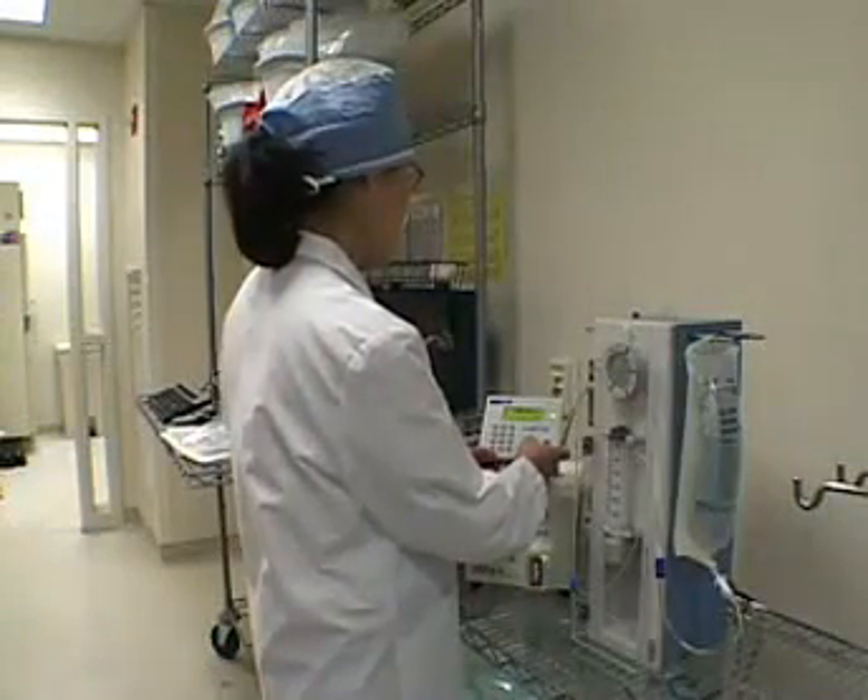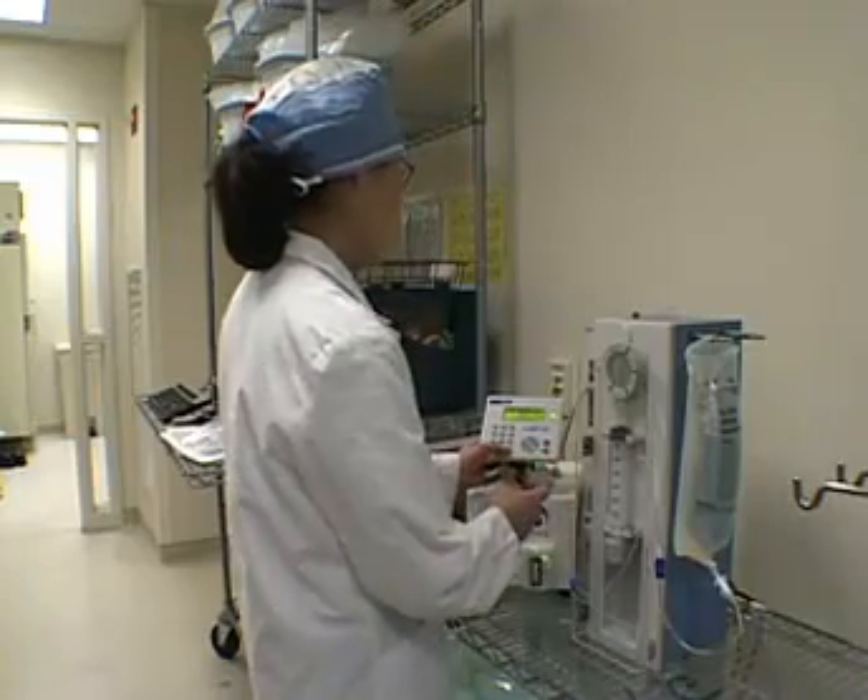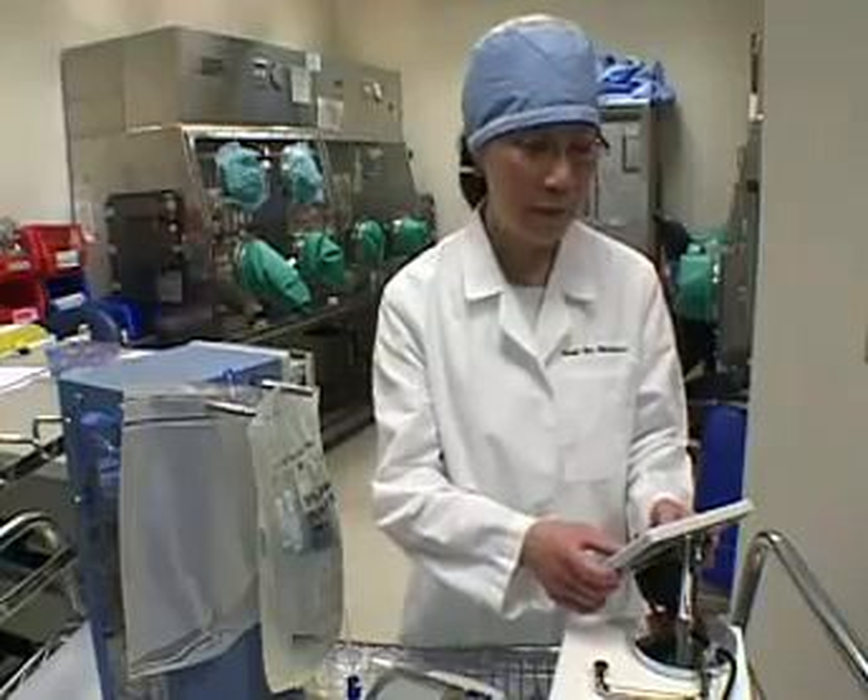The Gryphil system standardizes compounding to be accurate, safe, and sterile every time, offering you process control, protection, and peace of mind.